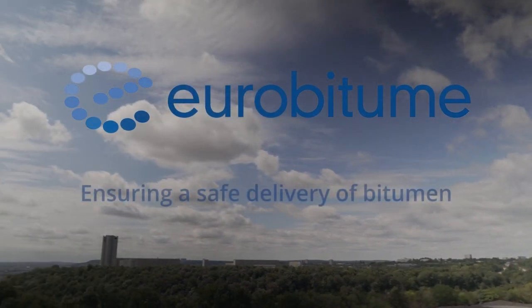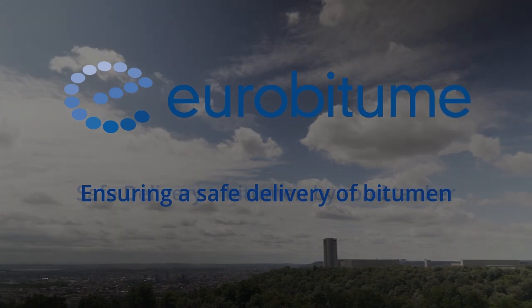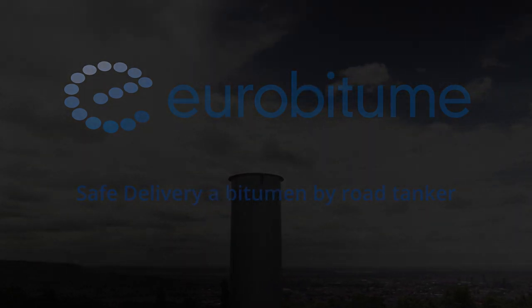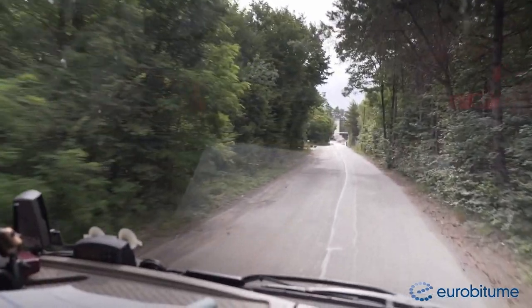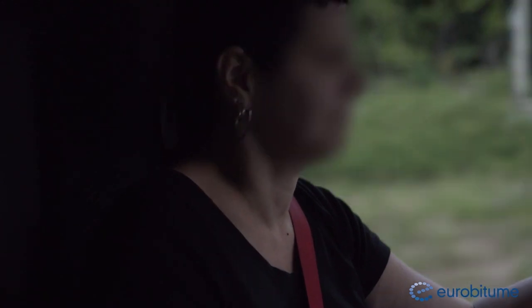Ensuring a safe delivery of bitumen. Safe delivery of bitumen by road tanker, with a device to vent from the ground. Eurobitume promotes good operational, safety and environmental practices. We'll follow Jacqueline, a bitumen tanker driver during a delivery into a customer storage tank. We'll detail all the recommended procedures to ensure safe delivery of the product.